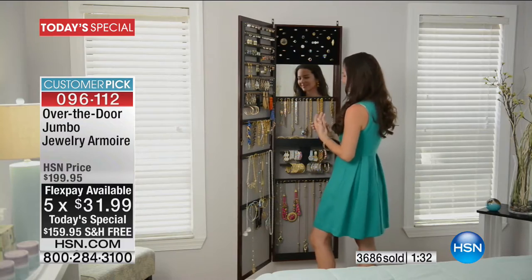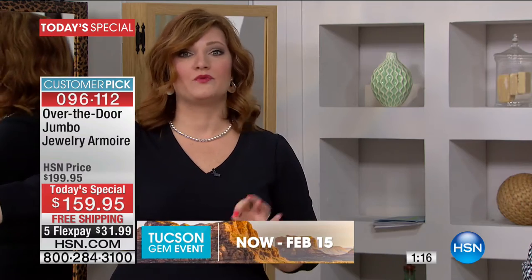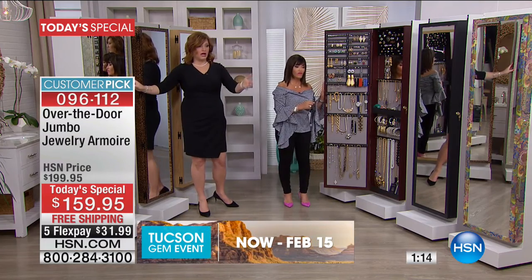When you get dressed in the morning, put on your jewelry, and leave — at the end of the day you come home, you know exactly where to put it, to store it, and then you'll view it the next day. You're never going to have that little panic moment where you go, what did I do with the diamond necklace, the earrings, my watch?